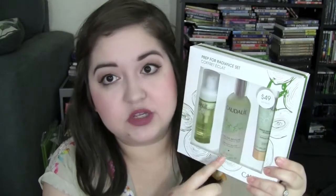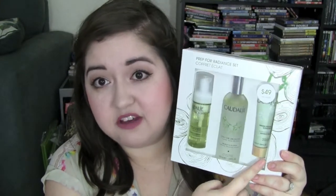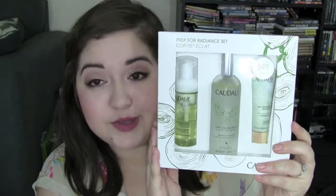This next item is such a great find — if you have it in your Sephora or can find it online, definitely pick it up. This is the Caudalie set. I went in getting the full-size Caudalie spray, the Elixir, which I absolutely love — if you haven't tried it, definitely do. By itself it's $49, and this whole set was also $49, so you get a foaming face wash and a peel-off mask included. It's such a great deal — you're getting two extra products for the same price.